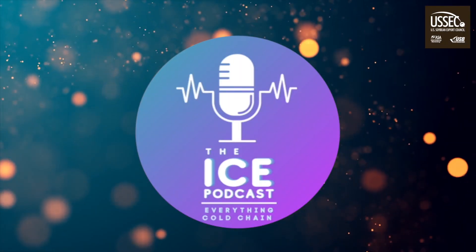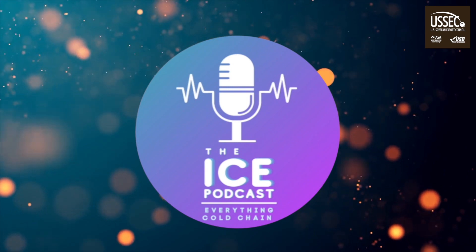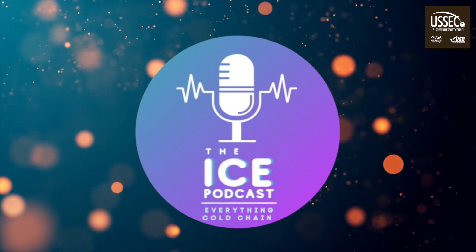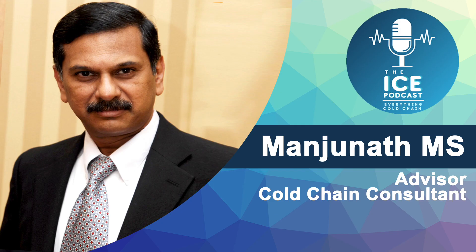Welcome to the ICE podcast, supported by the U.S. Soybean Export Council, an initiative to enable the cold chain industry of India to be future ready. Hello listeners, a warm welcome to another episode of the ICE podcast on cold chain technology.